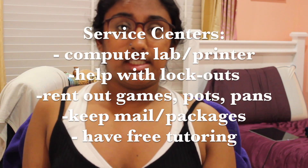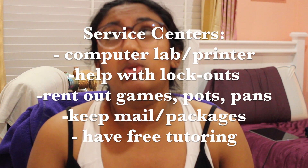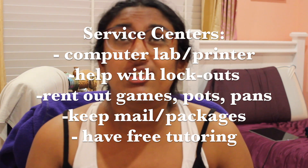In each of those service centers — located at each of the three residence halls — there is a computer lab, printers, tutoring, and staff to help you if you're locked out. You can also rent out things like blenders, games, mixers, pans, pots, and utensils at each and every service center.